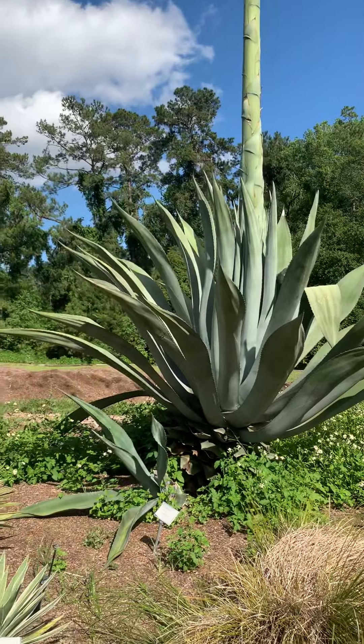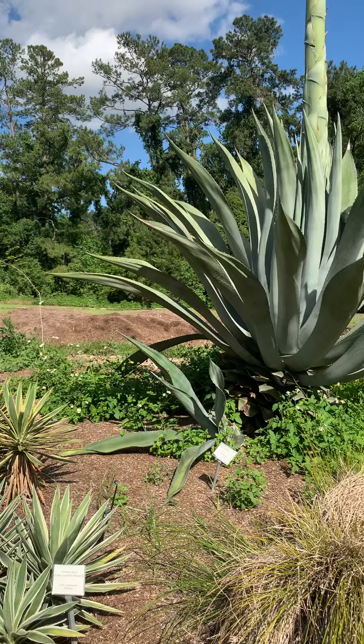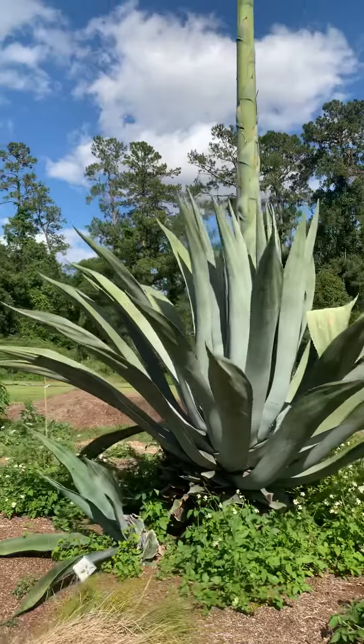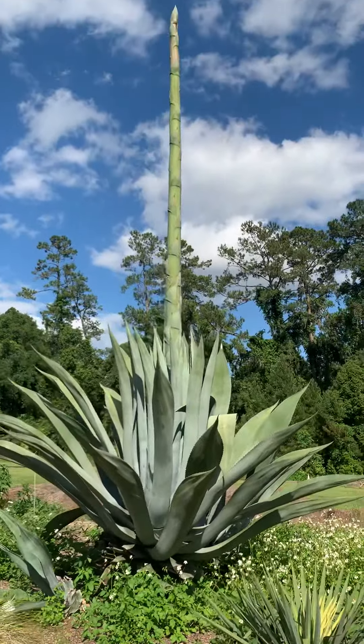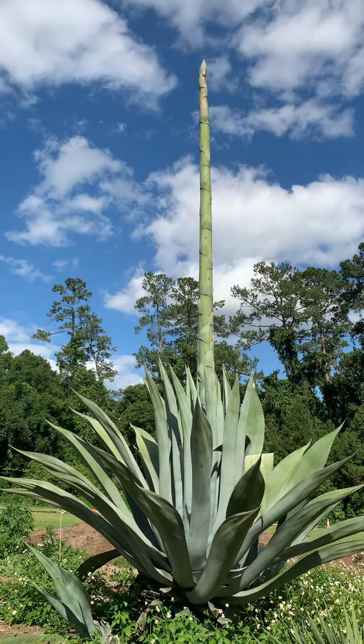You can tell we trimmed it way back — it had a bunch of pups around here this year, and our master gardeners decided they were sick of being poked by it, so they trimmed it way back. The plant decided it was so happy it was going to send up a fruit stalk, or a flower stalk.